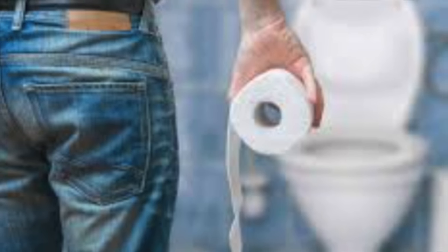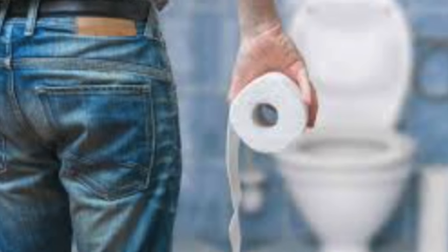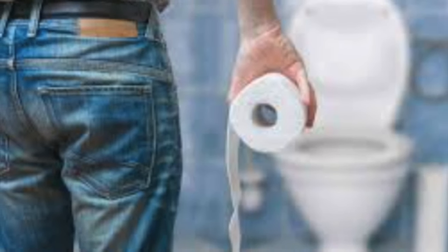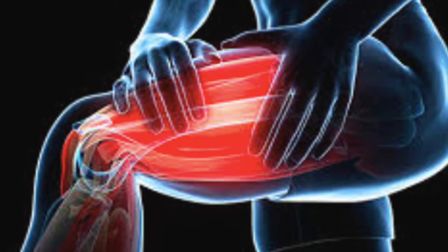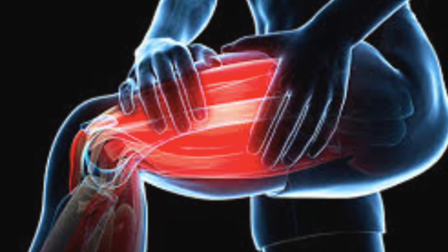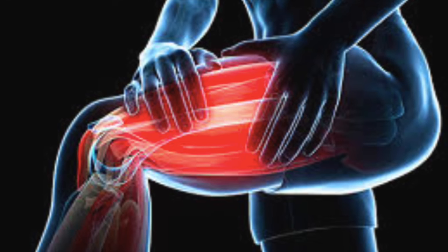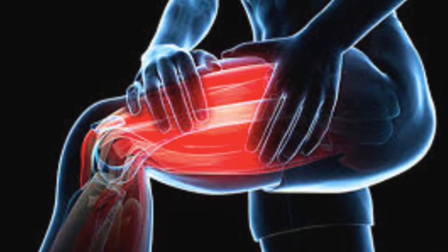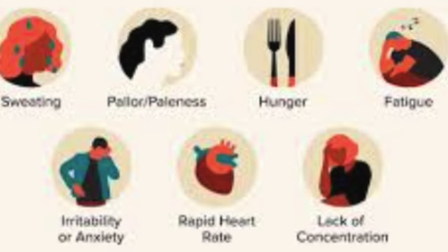Avoiding side effects of amlodipine, a medication commonly used to treat high blood pressure and chest pain (angina), involves several strategies. Follow prescribed dosage. Take amlodipine exactly as prescribed by your doctor. Avoid increasing or decreasing the dosage without consulting your healthcare provider. Regular monitoring. Attend follow-up appointments with your doctor to monitor your blood pressure and overall health. This allows for adjustments in medication if necessary.